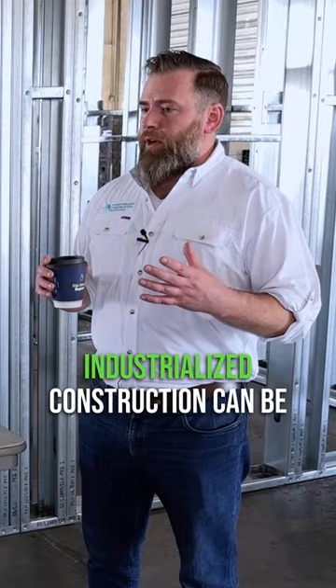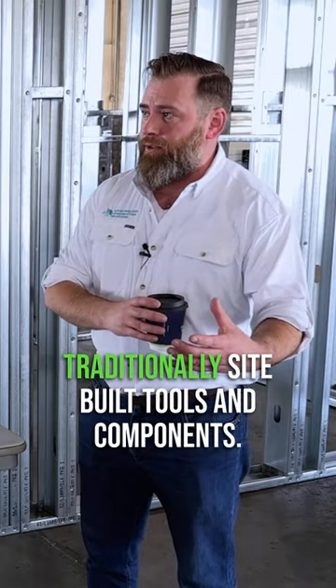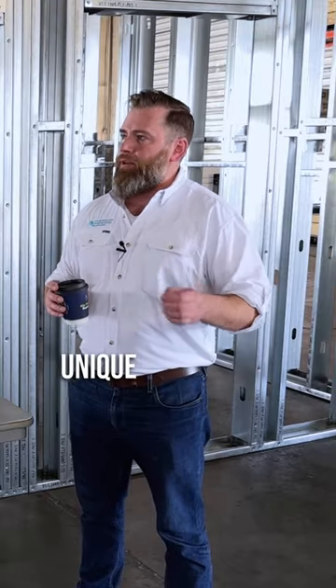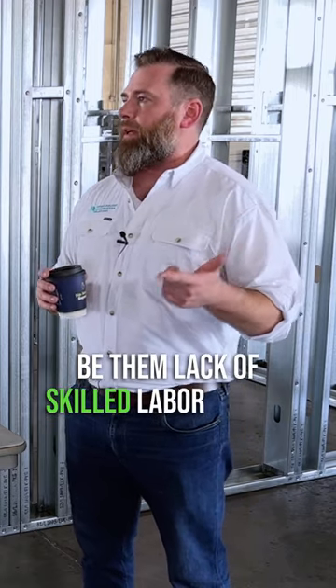Industrialized construction can be approached with any number of different prefabricated and traditionally site-built tools and components, and every single project has their own unique challenges that they're working against — be them time to opening and revenue, be them lack of skilled labor in that area.